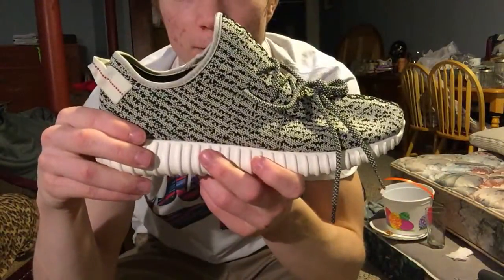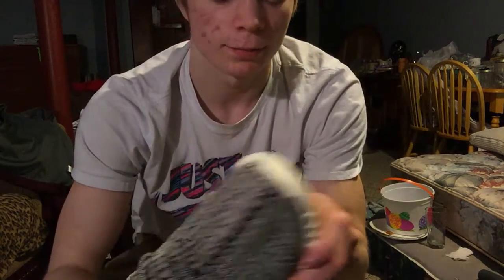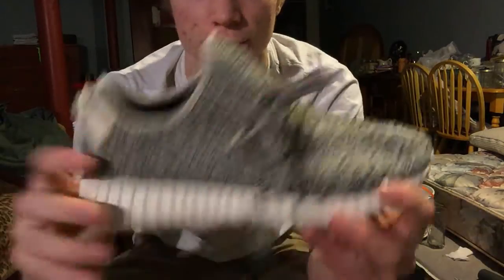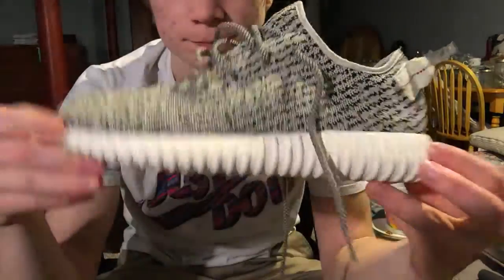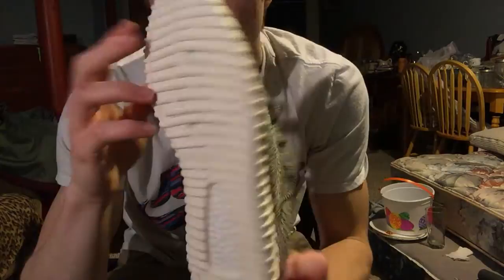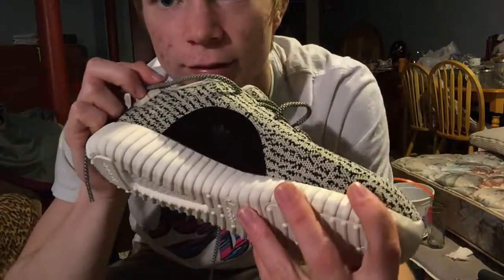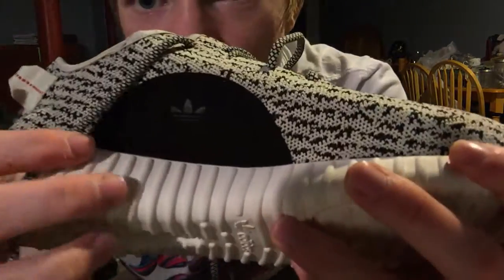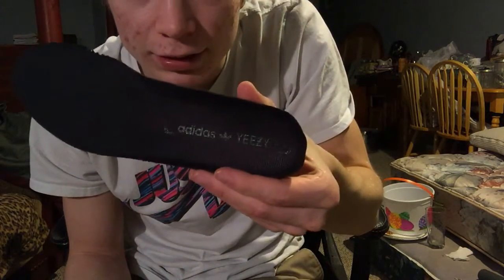These look nice. I like them. I wear a size 10 — they do come a little large, I think. I wear a 10 or 10 and a half, so either way they both fit me really nice. I'll get the left shoe out. You got the Adidas logo there, and the insole — whatever you call it — it's got Adidas Yeezy on it. And that's the bottom of it.